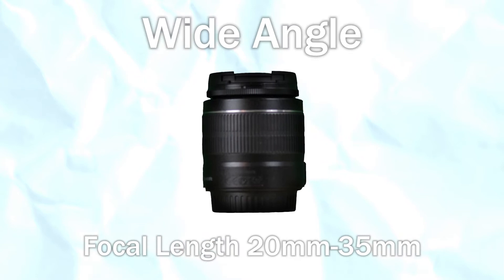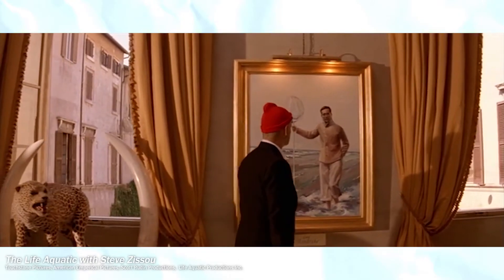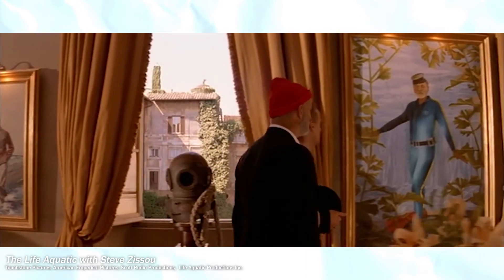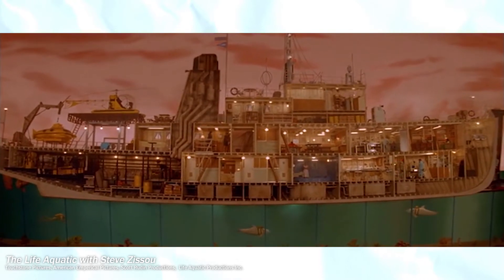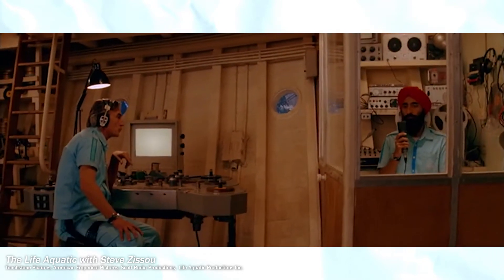Wide-angle lenses have shorter focal lengths. They can see a lot, but offer little magnification. The focal length for ultra-wide lenses is even shorter — they see more and distort more. These lenses are typically employed to lend depth and definition to environmental shots. Watch a Wes Anderson film and you'll see a lot of wide and ultra-wide usage.